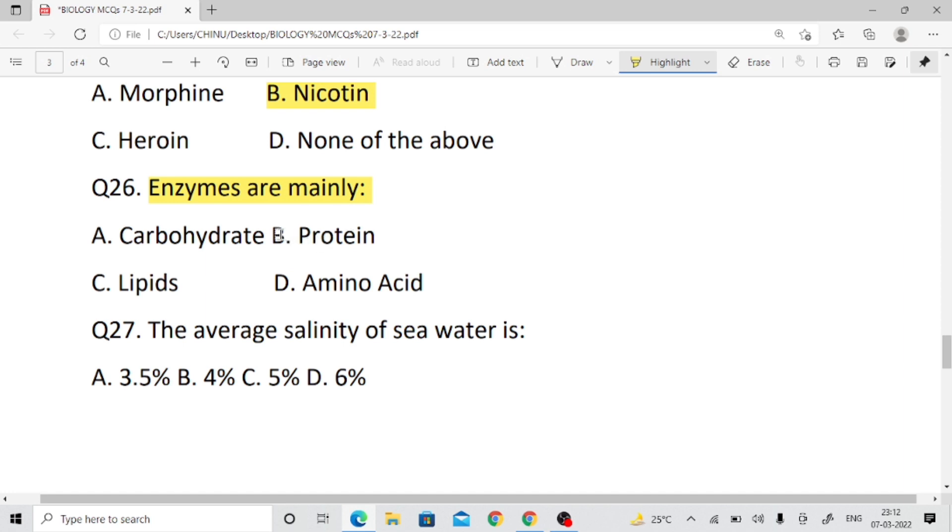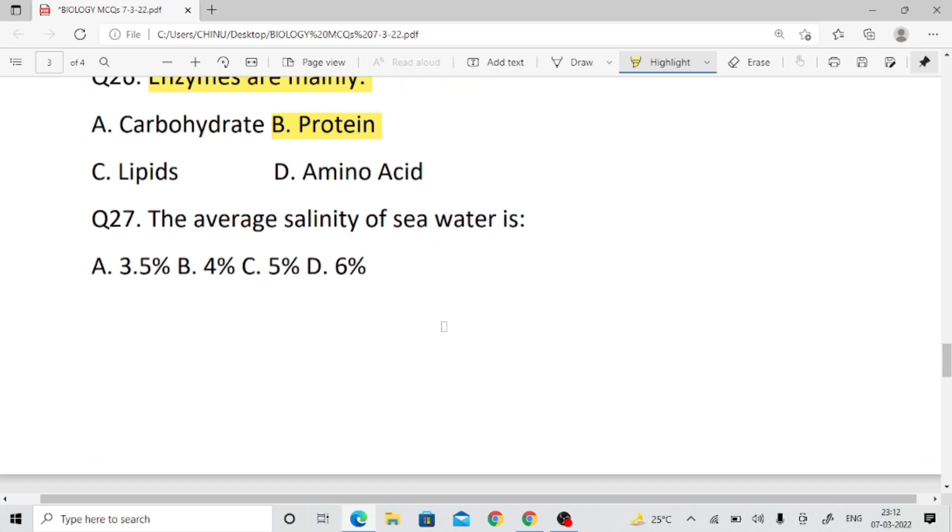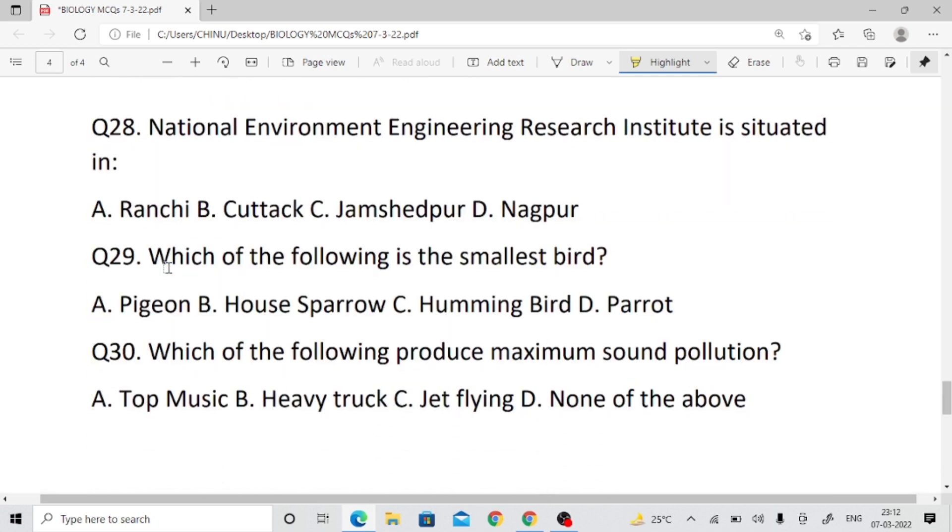Question number twenty-six: What are enzymes mainly made of? Enzymes are proteins. All enzymes are proteins, but not all proteins are enzymes. Question number twenty-seven: The average salinity of sea water is 3.5%.